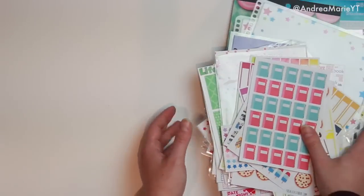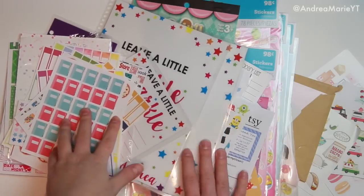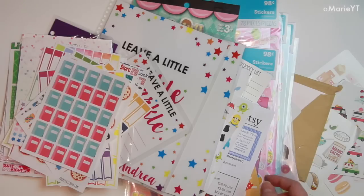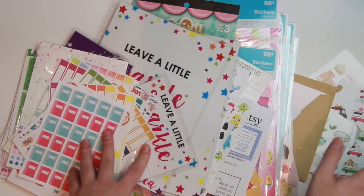So that was my entire sticker haul! I hope you guys stuck through until the end. If you want to see more sticker hauls, let me know down below. Definitely check out all these shops — I'll link every single one of them down below, and if I have a coupon code I'll link that as well. Otherwise I'll talk to you guys in my next video. Bye!